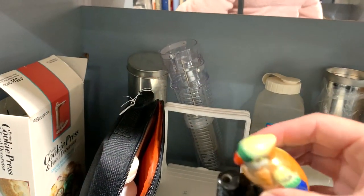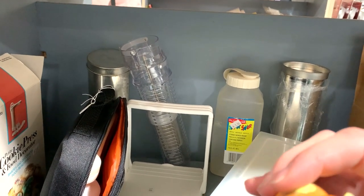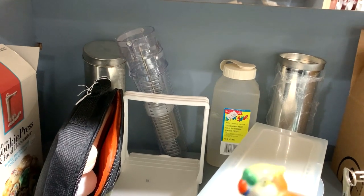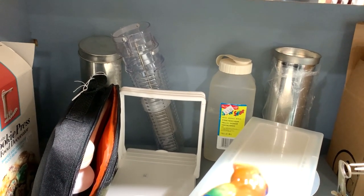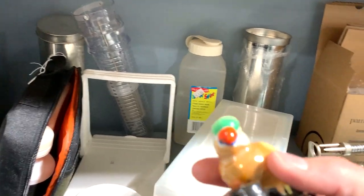This little guy - I thought maybe he was a Czechoslovakian bird but he was made in Japan and he didn't have a price sticker on him. I liked him but I did put him back.